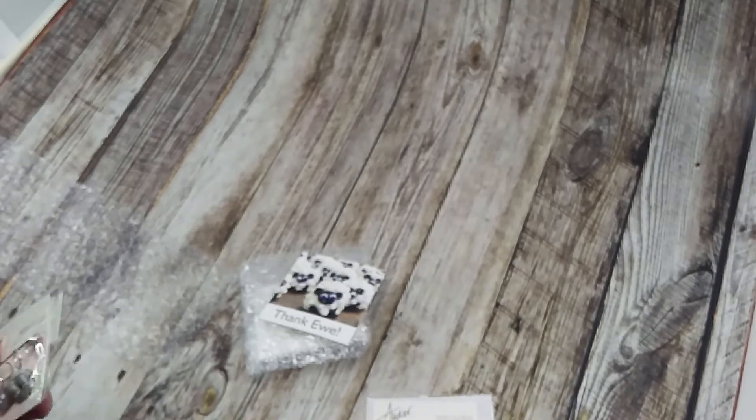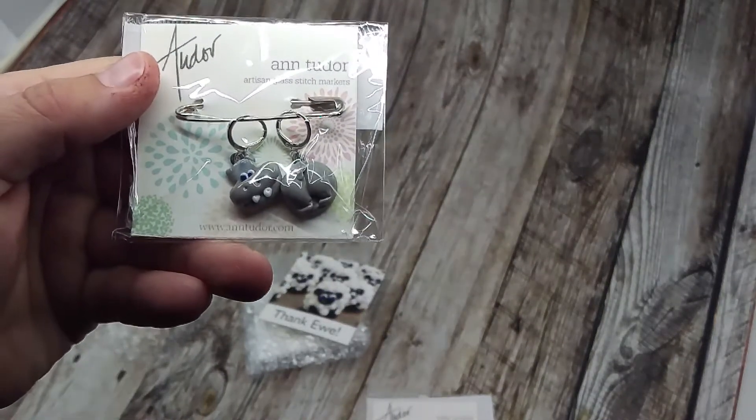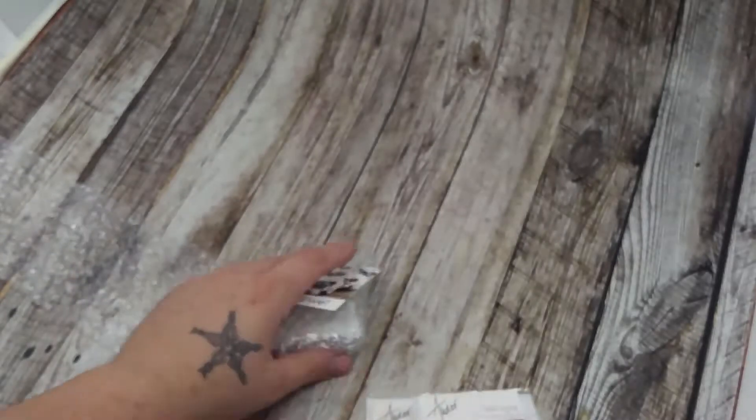I got the pig head and butt last time. So this time I got the hippo — why not? Super cute.